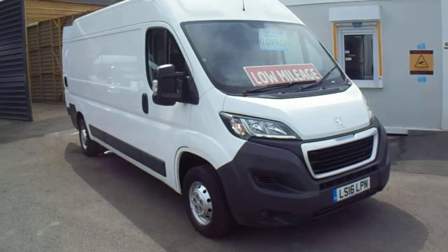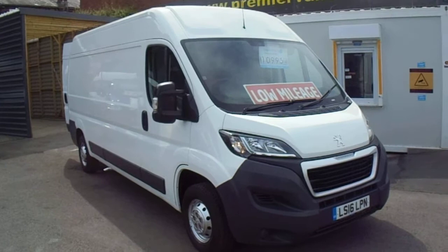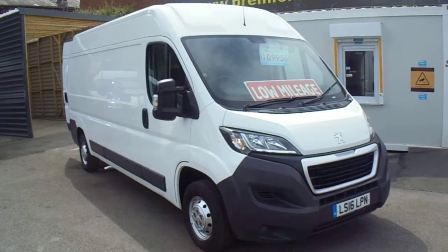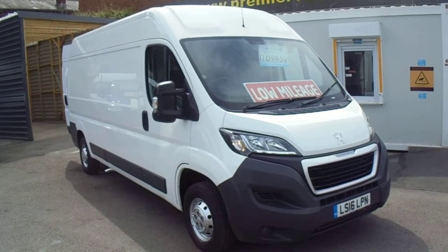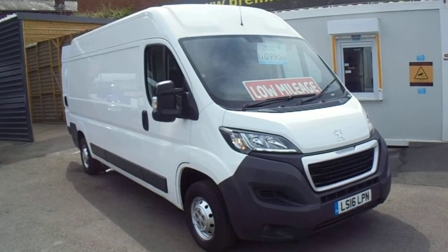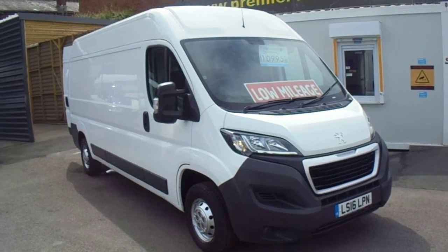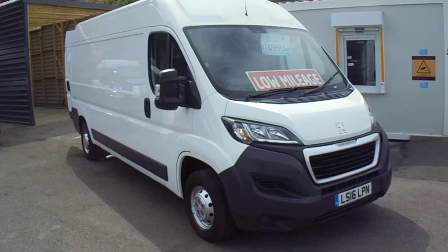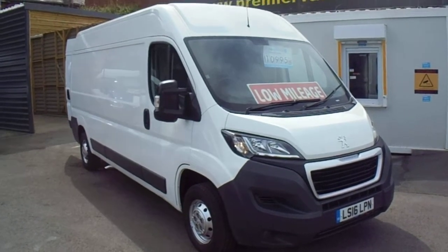Hello, welcome to Premier Van Sales in Stockport. We're situated on King Street West, which is in the town centre of Stockport. You just have to come off at the M60 motorway junction one, where the big glass pyramid is. Take the signpost for the railway station town centre — two minutes drive on the right hand side as you go up the hill near the ARC car wash.